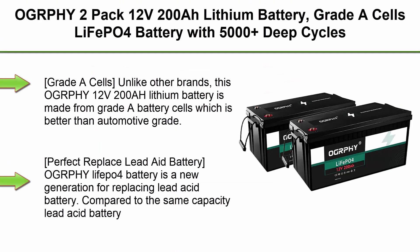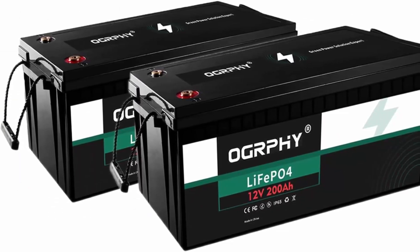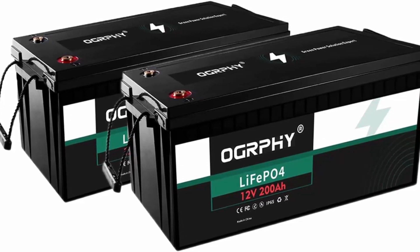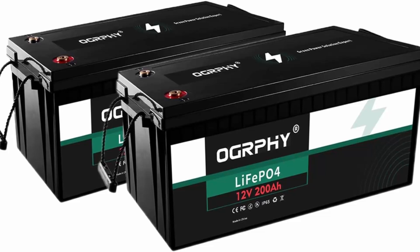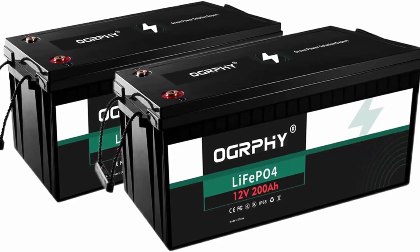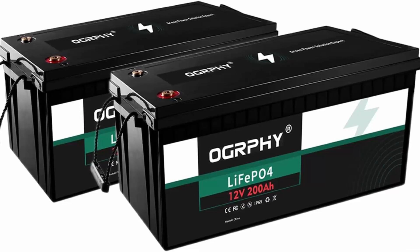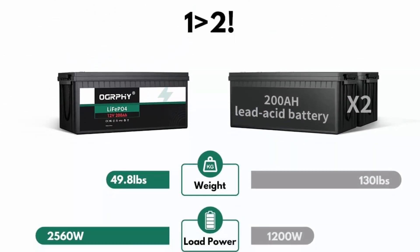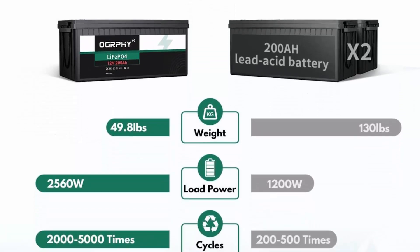Top 7: OGRPHY 2-Pack 12V 200Ah lithium battery — Grade A cells, LiFePO4 battery with 5000-plus deep cycles, perfect for golf cart, RV, solar panel, and home backup power system. Grade A cells: unlike other brands, the OGRPHY 12V 200Ah lithium battery is made from Grade A battery cells which is better than automotive grade. OGRPHY delivers real high quality lithium batteries — 10-year lifetime and 5000-plus cycles is not just a slogan.